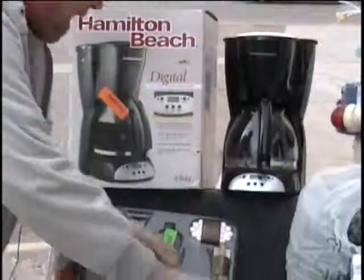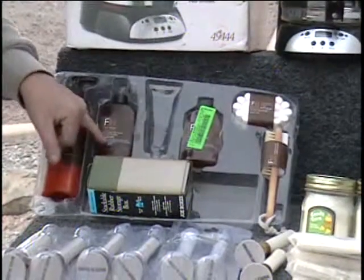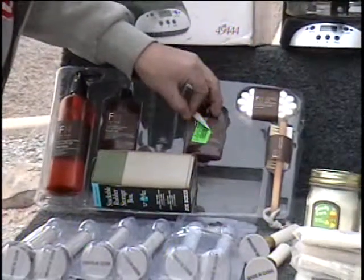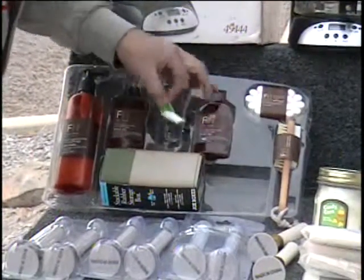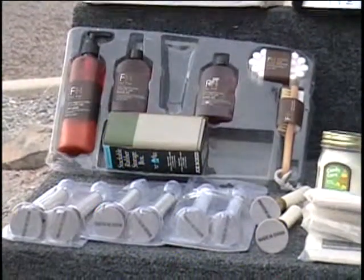For him, I've got a bath set here. This has three-in-one citrus wash, citrus and sage shave gel — that's nice. More shave gel and bath soap and even a hand and foot brush.